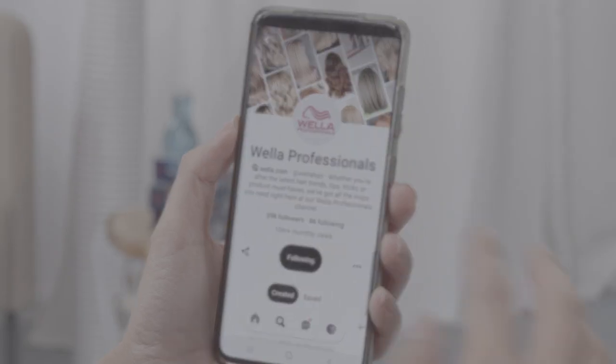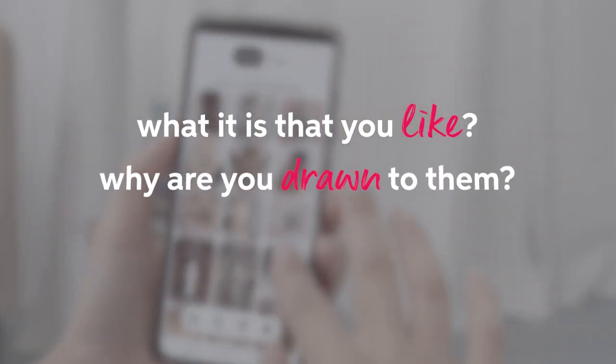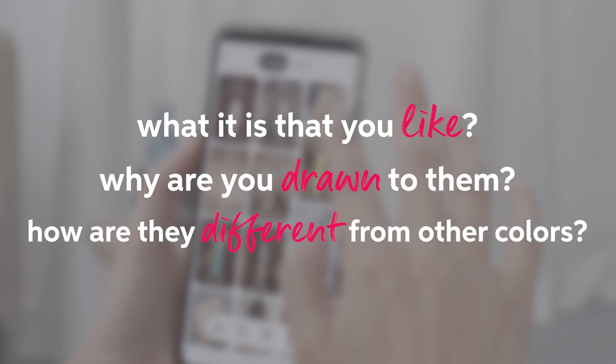There are so many different color options and no two colors are exactly the same, so arrive at your appointment with a clear idea of what you want and at least three pictures of hair that you really like. Be specific. What is it that you like about these pictures? Why are you drawn to them? How are they different from other colors which are similar? Being able to verbalize this will ensure your hairdresser really understands you and where you want to get to.